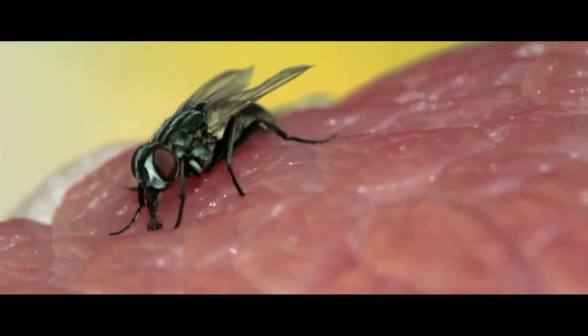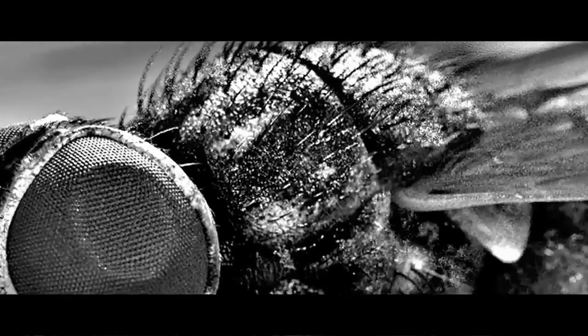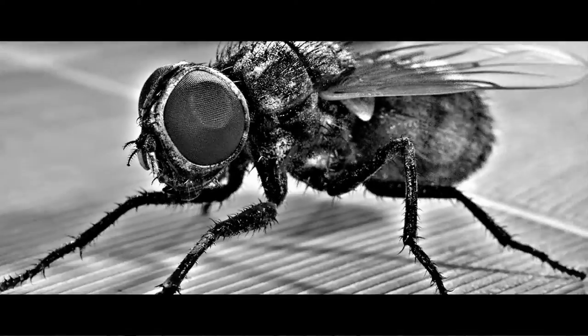The manner in which flies transmit pathogens is called mechanical transmission. The vector essentially transports the pathogen. The pathogen may be carried externally on the body's surface, attached to the hairs or the mouth parts of the fly.